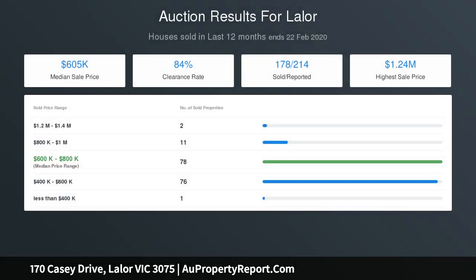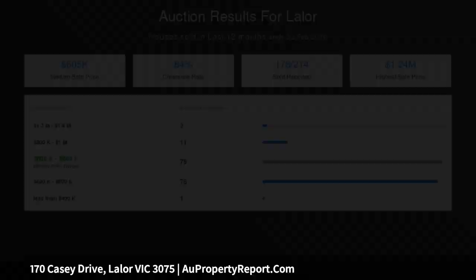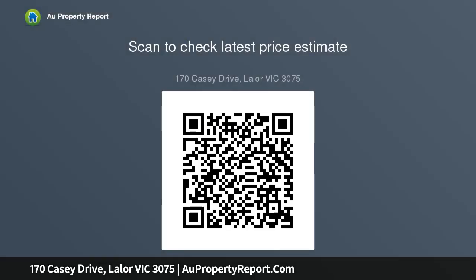Outside you are met with an expansive undercover decking area, stepping down into another separate undercover decking area, surrounded by manicured gardens and paving — absolutely ideal for spending time with family and friends.